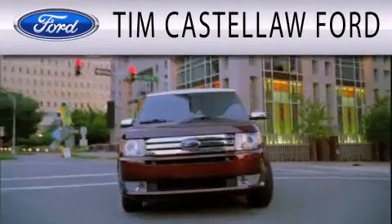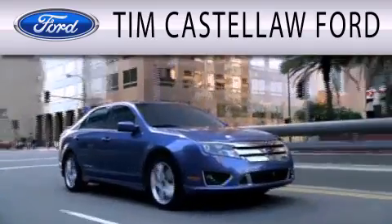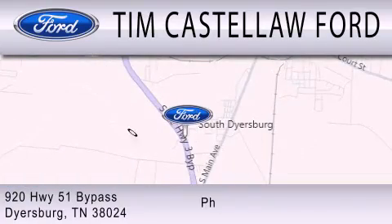Tim Castellaw Ford is dedicated to doing everything possible to ensure that the experience you have selecting your next vehicle is as pleasant as possible. We are located at 920 Highway 51 Bypass in Dyersburg.